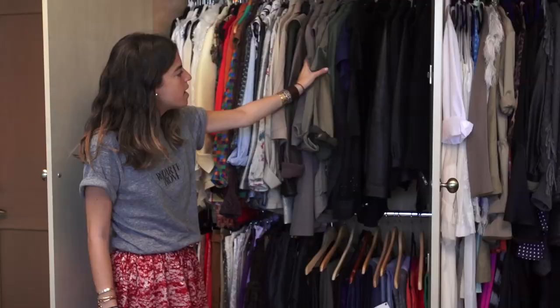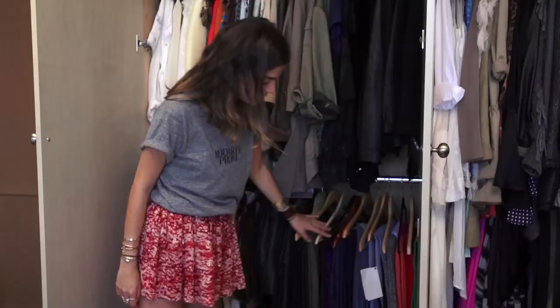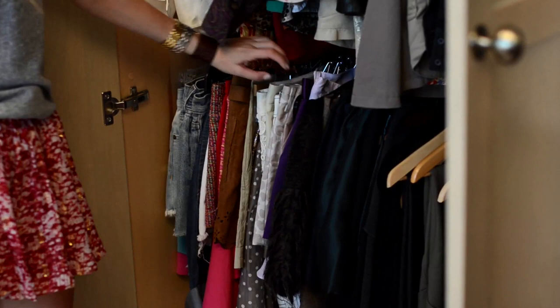This is my particular favorite military section. Down here are all my pants: highlighter jeans, blue jeans, grey jeans, black jeans, skirts, shorts, denim cutoffs.